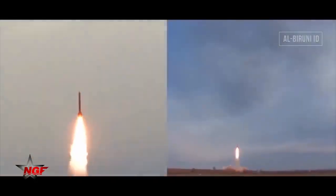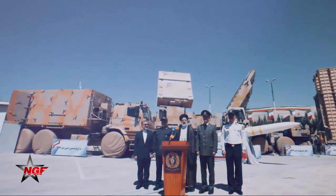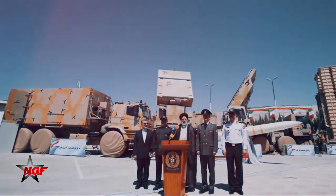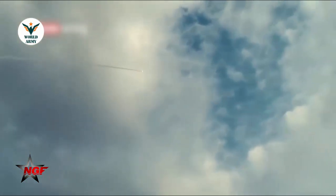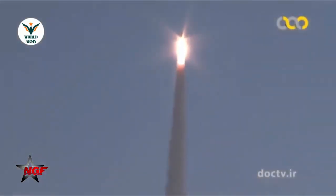The missile has an inertial guidance system updated via data link, semi-active and active radar homing. The AD-200 SR search and surveillance phased array radar is able to acquire and detect targets at a maximum range of 320 kilometers, with an azimuth of 360 degrees and elevation from minus 3 degrees to plus 85 degrees.